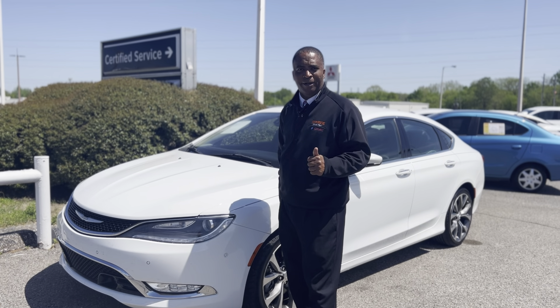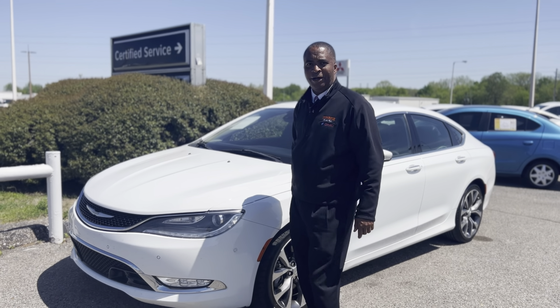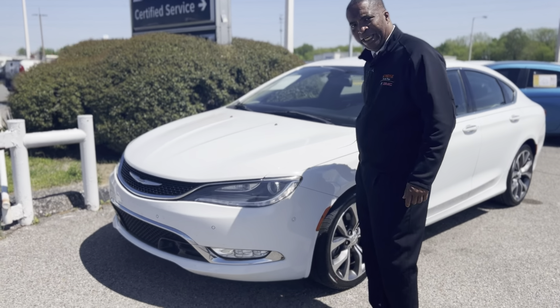Hey folks, this is Randy Boyd with Sunrise Berry GMC 1800 Covering the Pipe. Today we're taking a look at this beautiful 2015 Chrysler 200.